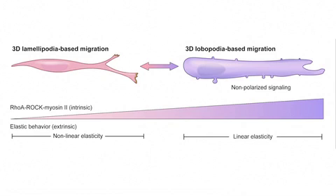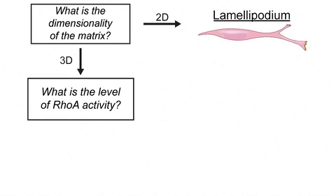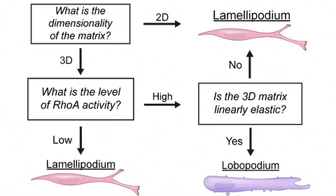This can be broken down into a series of three questions that the cell asks as it migrates to determine whether it will use a lamellipodium or lobipodium. First: what is the dimensionality of the matrix? If it's two-dimensional, the cell uses the lamellipodium. If it's three-dimensional, the next question is: what is the level of intracellular RhoA activity? If it's low, the cell uses the lamellipodium. But if RhoA activity is high, there is a third question: is the 3D matrix linearly elastic? If the answer is no, the cell uses the lamellipodium; if yes, it uses the lobipodium.